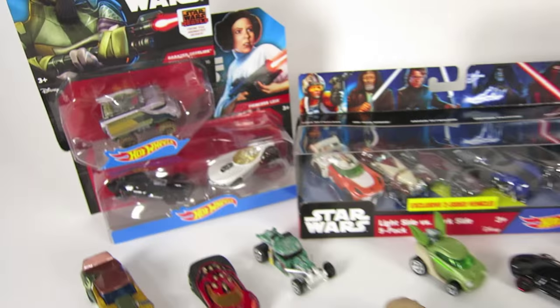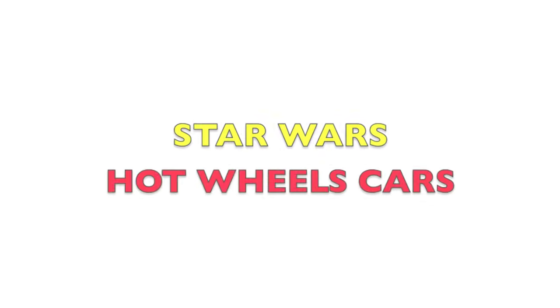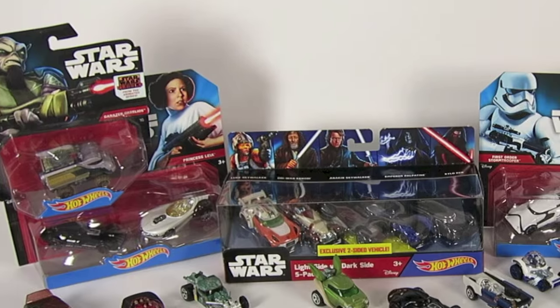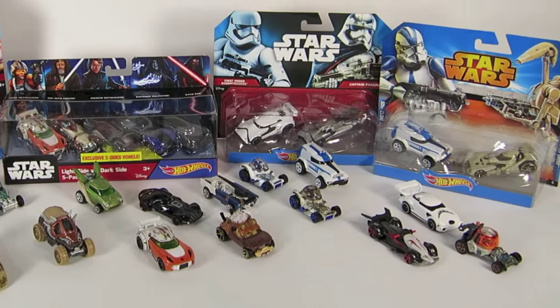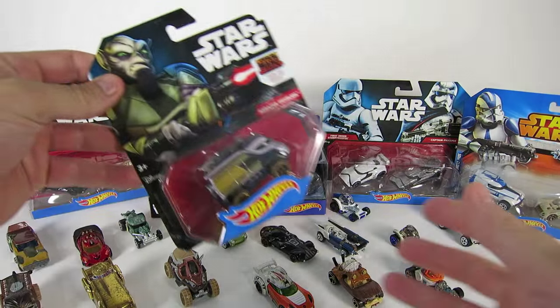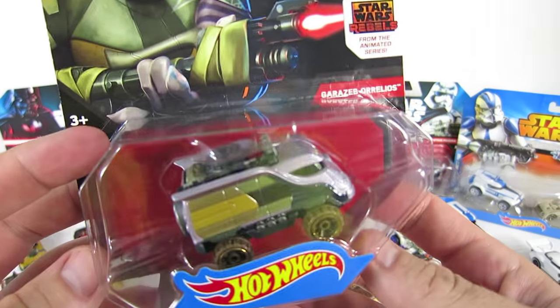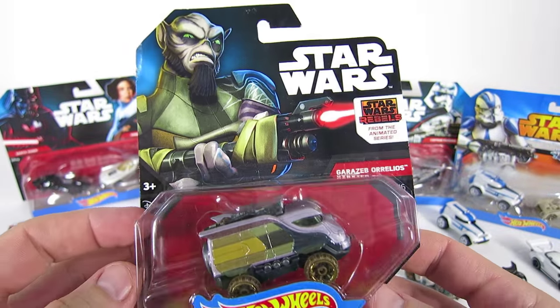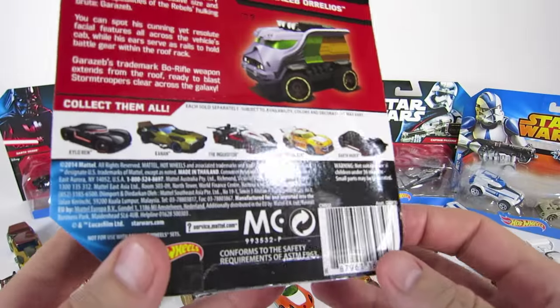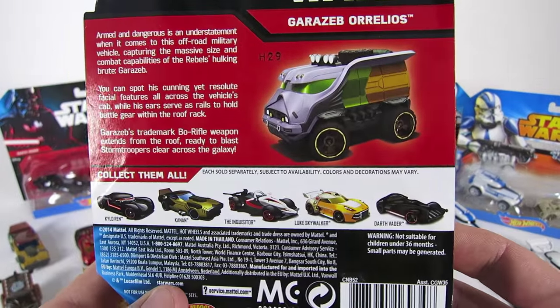I have some really cool new Star Wars characters to show you, including some new ones from the new Star Wars movie, The Force Awakens — like Kylo Ren and even Anakin Skywalker. So let's check out the first one, which is Garazzeb Orelios, or just Zeb, from Star Wars Rebels.